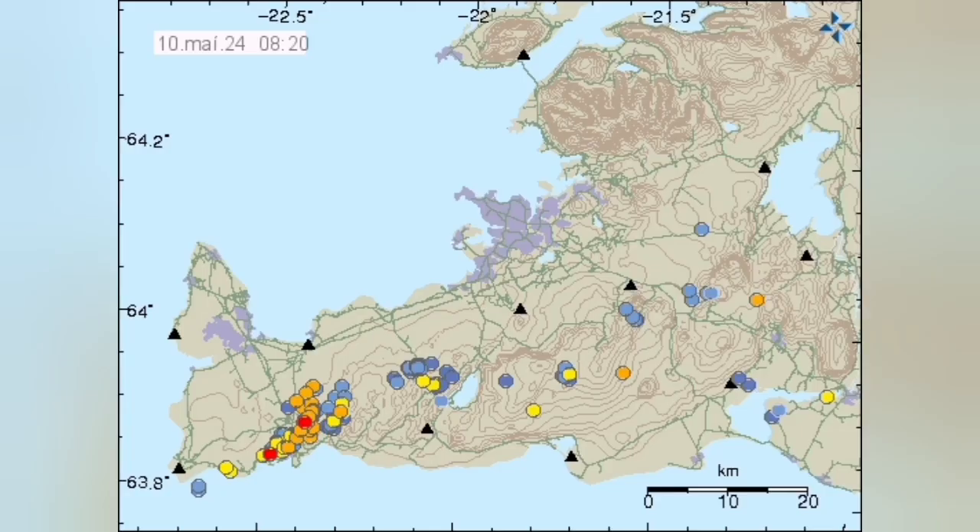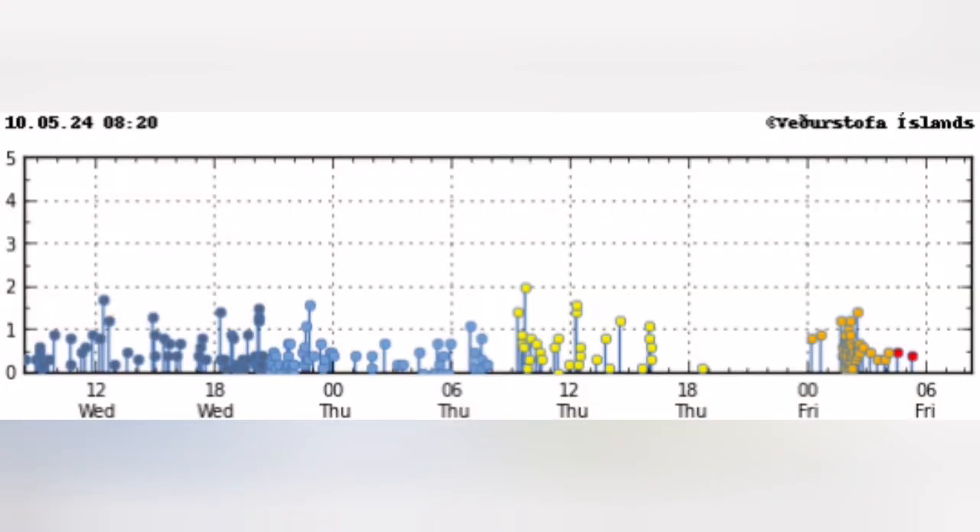We are also seeing some earthquakes. I've marked them on this — you can see a cluster that we had: forty-plus earthquakes, all tiny ones.